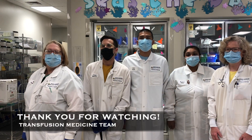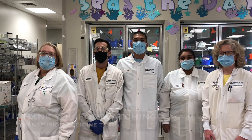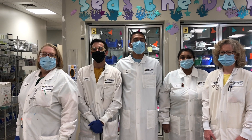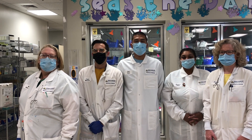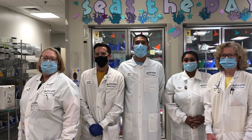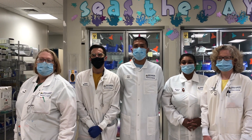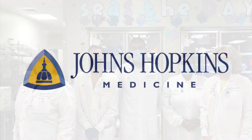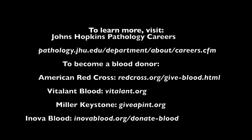Thank you for joining us today. We hope you enjoyed the virtual tour. Our work here in the blood bank depends heavily on the generosity of our blood donors. Without them, our shelves would be devoid of life-saving blood products. We are committed to providing the safest and most effective products to our patients here at the Johns Hopkins Hospital.